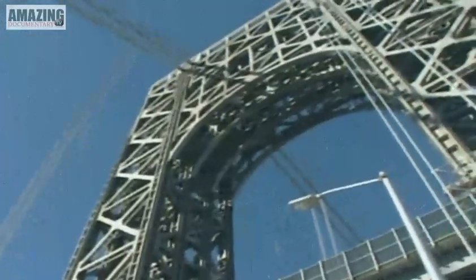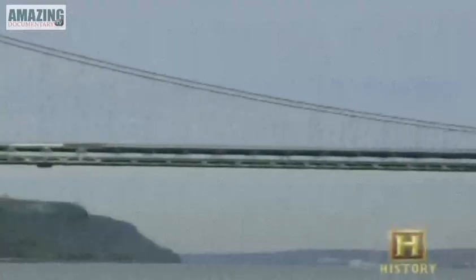Spanning the storied Hudson River between Fort Lee, New Jersey and Manhattan's Washington Heights stands the George Washington Bridge. Its gleaming towers and intricate interwoven steel distinguish this as one of the greatest bridges in a city known for great bridges. When opened on October 25, 1931, it was the longest in the world. At 3,500 feet in length, the main suspension span was more than double the distance of the previous record holder, the Ambassador Bridge in Detroit, Michigan.